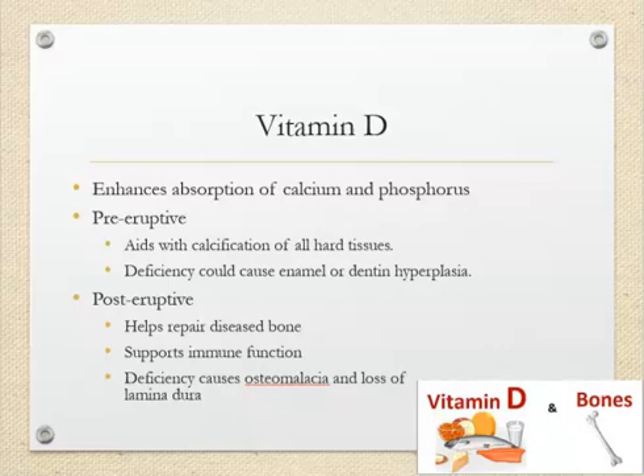Vitamin D is another important nutrient. It is good for bones and hard tissues — and in our mouth, we have lots of bones that house the teeth. If you don't have enough vitamin D, you can get enamel and dentin hypoplasia where they are not formed properly, and it can also affect the bone, causing people to lose teeth. A memory trick: think of D for delicate bones.